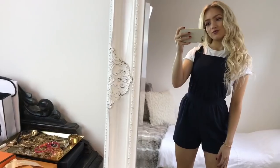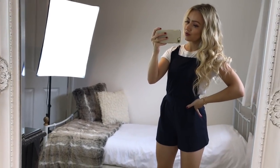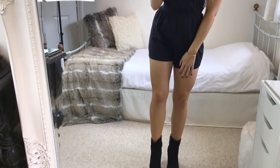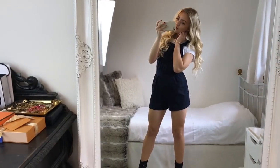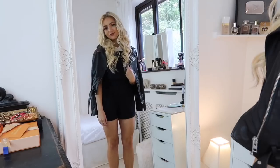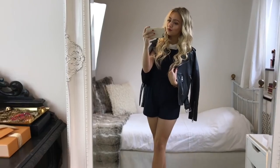For outfit one, I'm wearing a plain white t-shirt from River Island with this navy blue playsuit from ASOS over the top. This is such a simple look and you can also put a leather jacket over your shoulders if you need an extra layer — this jacket is from All Saints. I'll link every item I show in this video down below in the description, so just click the link and it will take you straight to the product page.